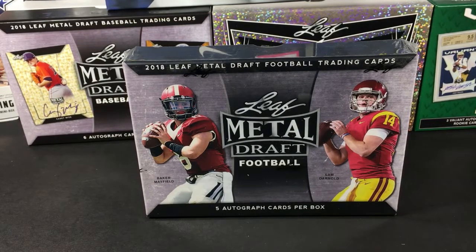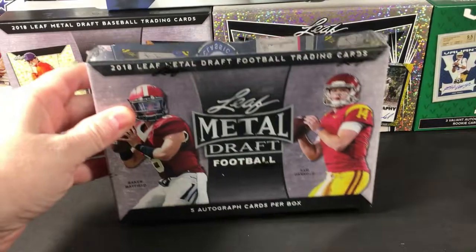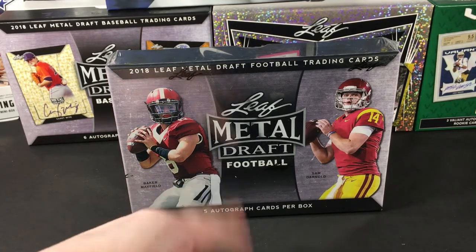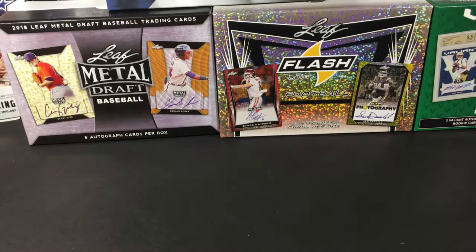Welcome back everybody, it's game time. We have the box I discussed previously when we were talking about Leaf Metal Draft Baseball, and I was like, don't they have this in football as well? I knew they did because I saw the state pride parallels and I love those. I remembered seeing one of the channels breaking this, so I went online just like I said I would and bought it. Here it is — five autographs per box, hopefully we get a big name.